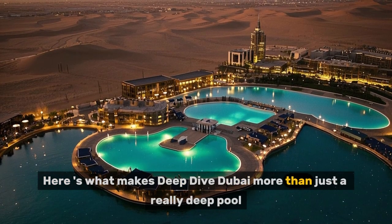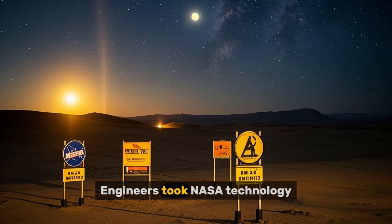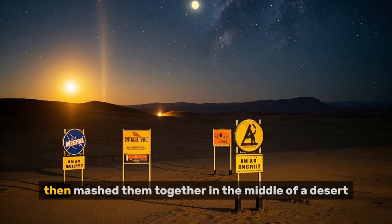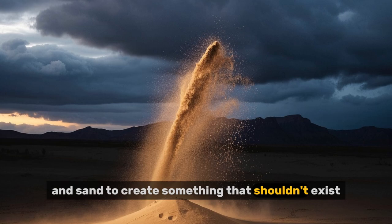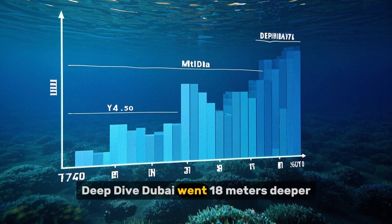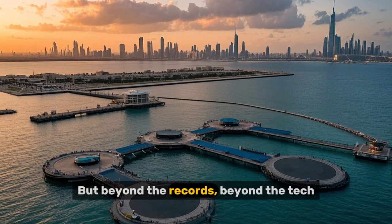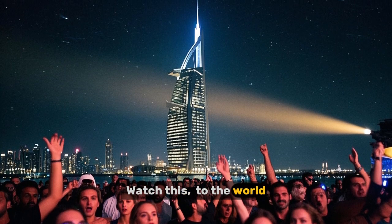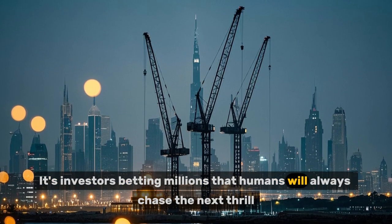Here's what makes Deep Dive Dubai more than just a really deep pool — it's proof that impossible is just an opinion. Engineers took NASA technology, military-grade safety systems, and construction techniques that didn't exist before, then mashed them together in the middle of a desert. They fought physics, groundwater, and sand to create something that shouldn't exist. The nearest competitor, Y-40 in Italy, sits at 42 meters deep — Deep Dive Dubai went 18 meters deeper, like adding six more floors to an already insane building.